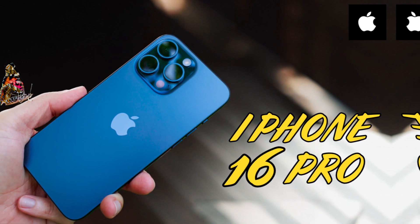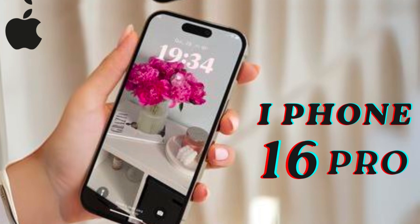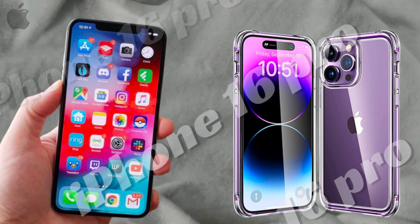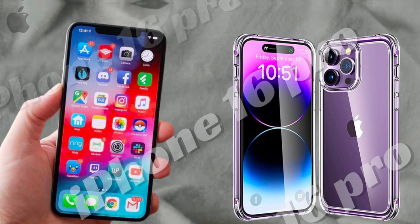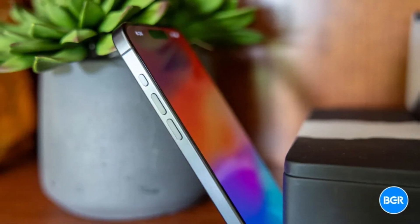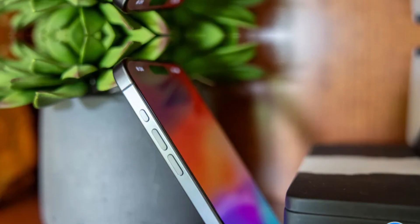As we await the official launch, these updates to the iPhone 16 Pro and Pro Max highlight Apple's commitment to continuous improvement and innovation. Stay tuned for more updates and get ready to experience the next level of Apple's flagship smartphones. See you next time. Thank you.